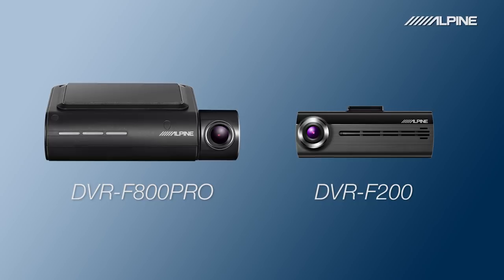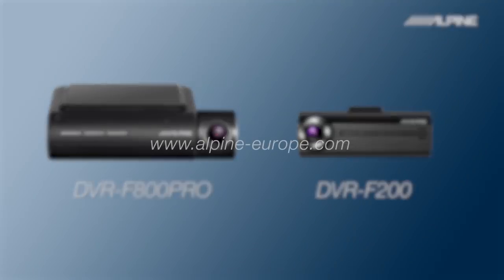To see the full range of Alpine Dashcams, visit your local Alpine website.